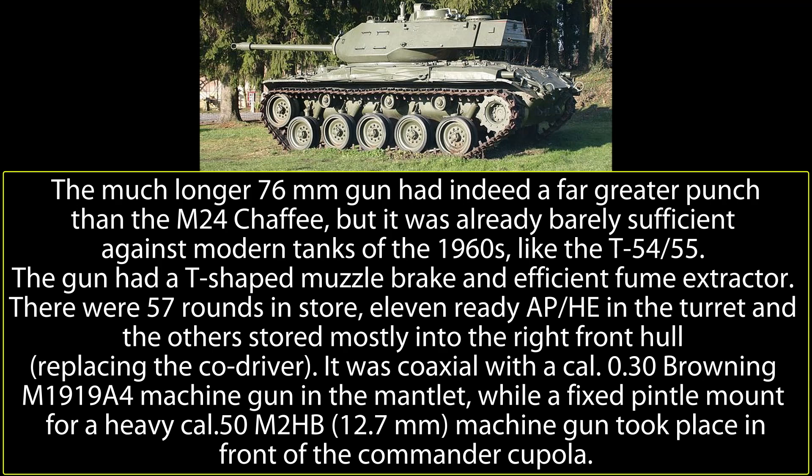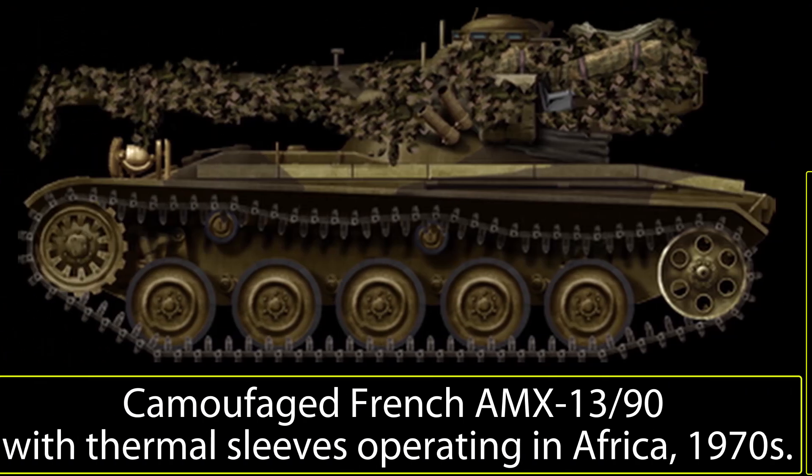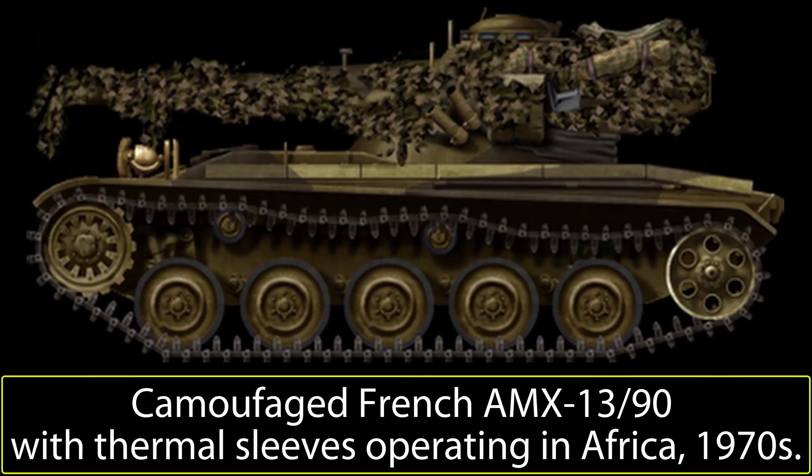An inadequate fire control system, no laser rangefinder, and a gun incapable of tackling even second-line Soviet tanks meant the M41 had had its day. Like other light tanks of the World War II or post-World War II era, it was simply not able to offer a modern army what it needed in terms of firepower. Whereas particularly Western armies could afford development of a new era of light, capable, and well-armed platforms, second-grade armies could not. Many armies around the world were still operating vehicles like the M41 or AMX-13, or were looking to add some capability to their armored force by adding a turret to an APC like the M113.